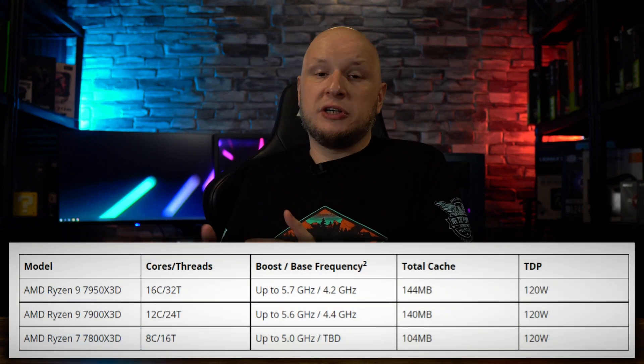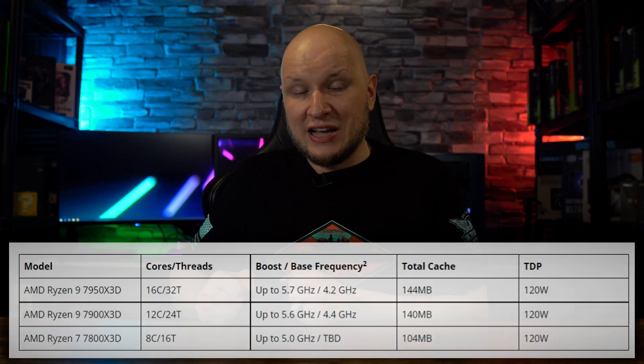But the X3D processors are not just for gamers this time around. They're perfect for content creators who need to render and edit high-quality videos and graphics. With the 7000 Series, you don't have to sacrifice clock speeds and multi-core performance like you did with the 5800 X3D.